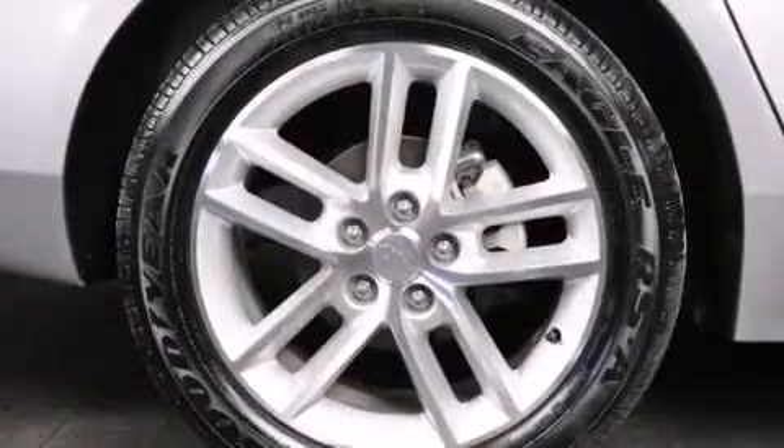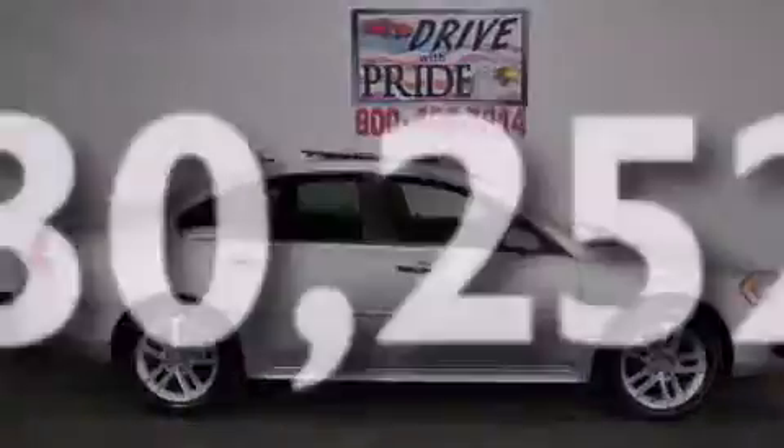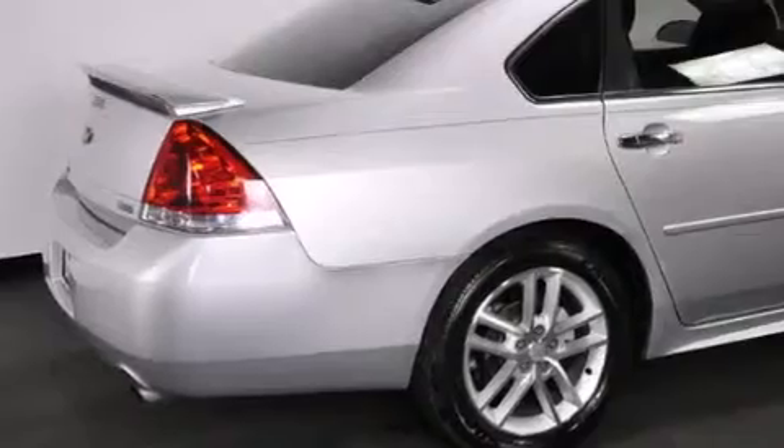Cruise control, an anti-lock braking system, a keyless entry system, and this vehicle has less than 31,000 miles. With an EPA estimated rating of 28 miles per gallon on the highway, its fuel efficiency will save you time and money.